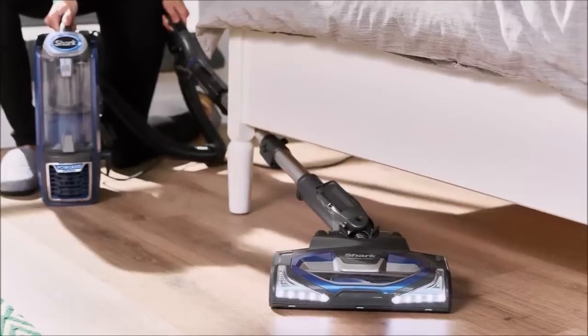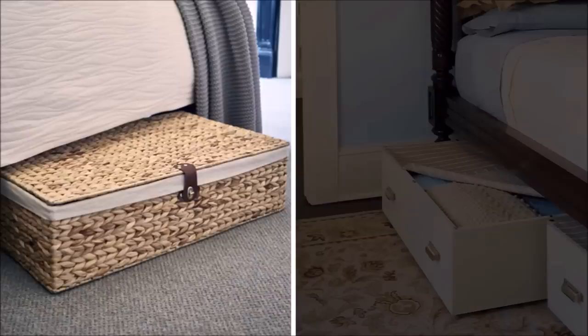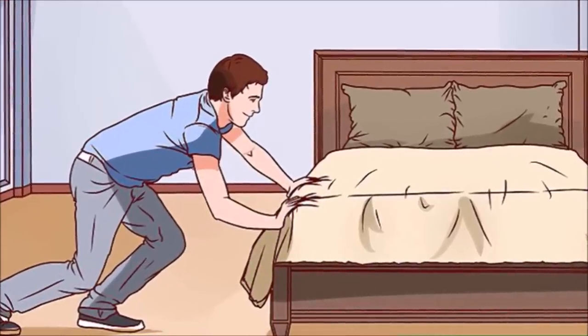Ten: the underside of our bed is a breeding ground for dust bunnies, lost items, and other undesirable clutter. Remove items that don't belong under the bed and either throw them away, give them to charity, or recycle them. Thoroughly vacuum the space, making sure all the dust is gone. I use flat, wide storage boxes specifically designed for under-bed storage to store out-of-season clothing, rarely worn shoes, and sporting gear. Periodically declutter things under the bed, ideally every four to six months.